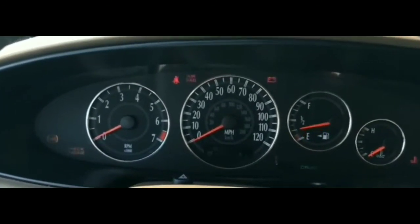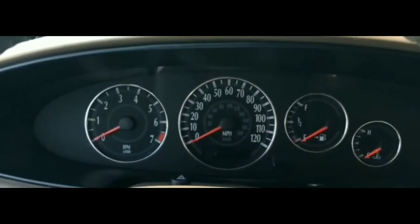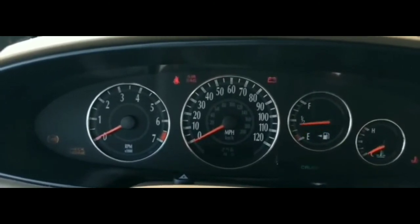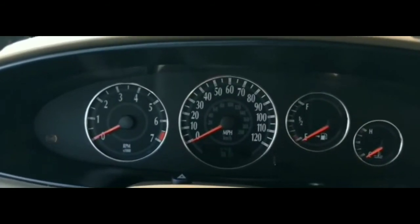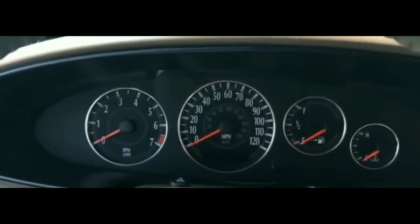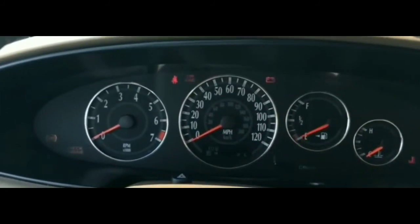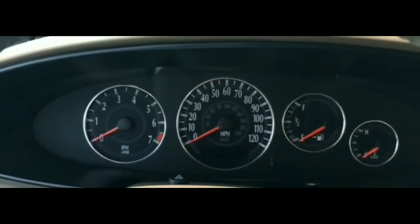I've tried turning the key and starting it so many times but it's not doing anything. It'd be one thing if this had happened before and it started up after a couple of tries, but the car was running great with no problems whatsoever and then this happened completely out of the blue.